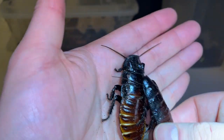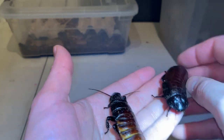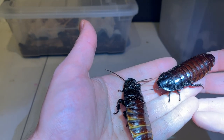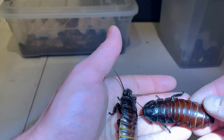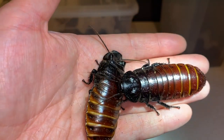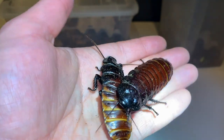The bumps on his pronotum are larger than in the last species. And then the female here without the horns — very thick-bodied. All of the ones we look at today are capable of hissing, and they do that by forcing air in and out of their spiracles.